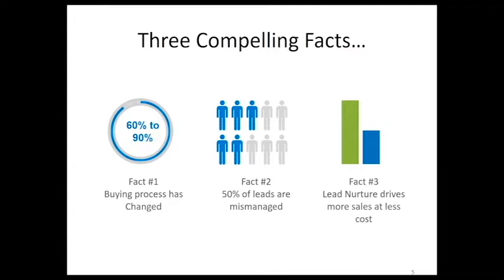Our sales department always says there are three compelling facts about the buyer today and how the buying process has changed. Fact one: the buying process has changed. Many buyers have already checked you out online in blogs or other places before they reach out to you. Think about the last thing you bought — chances are you sat on Google, looked at a couple of things, compared prices. That's how your buyers are looking at your business and what you're offering.